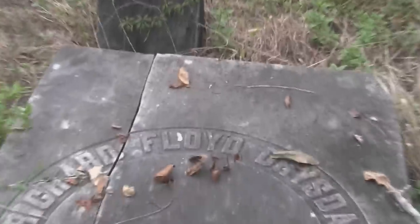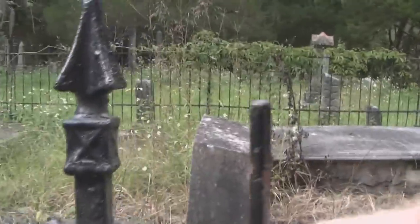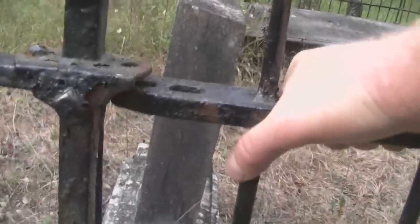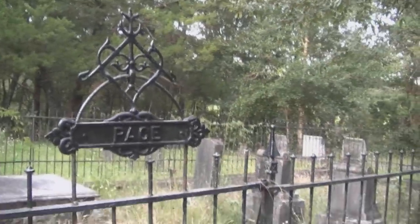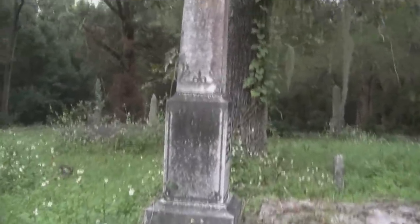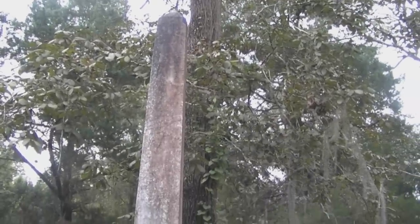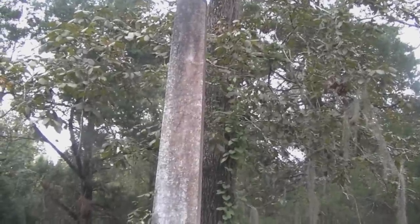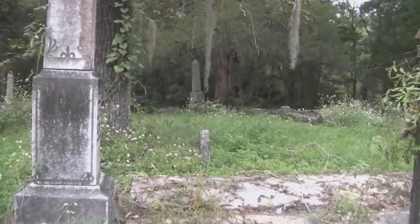It seems like my battery is going dead on me. I made it maybe about three quarters into the cemetery, but the rest will be still shots that I'll gather together and share with you guys online. Hickory Grove Cemetery, Green Cove Springs, Florida.